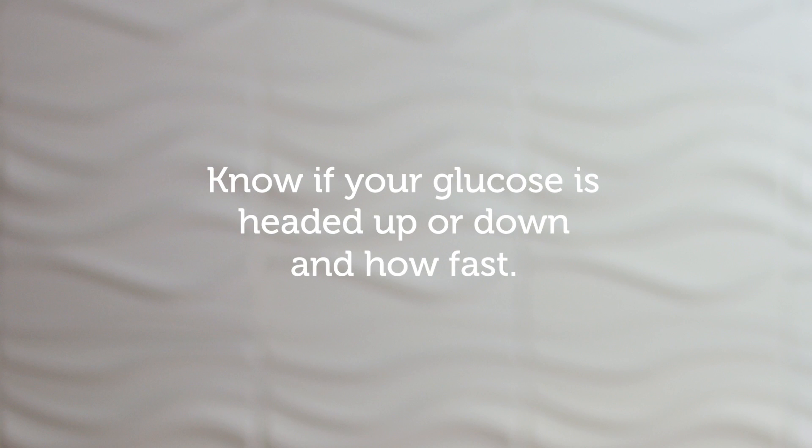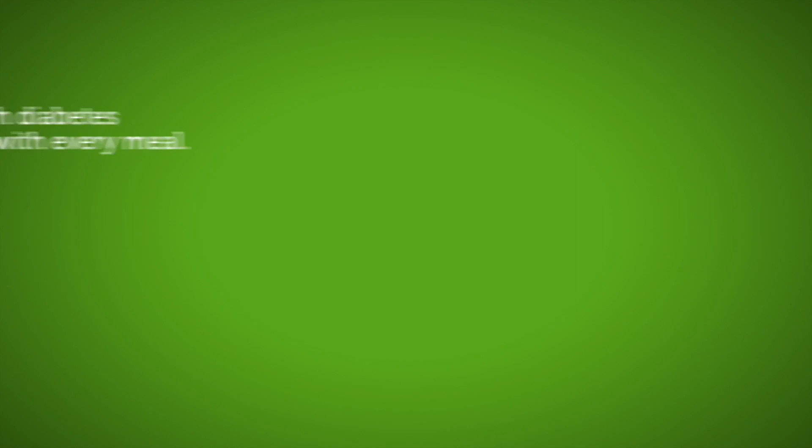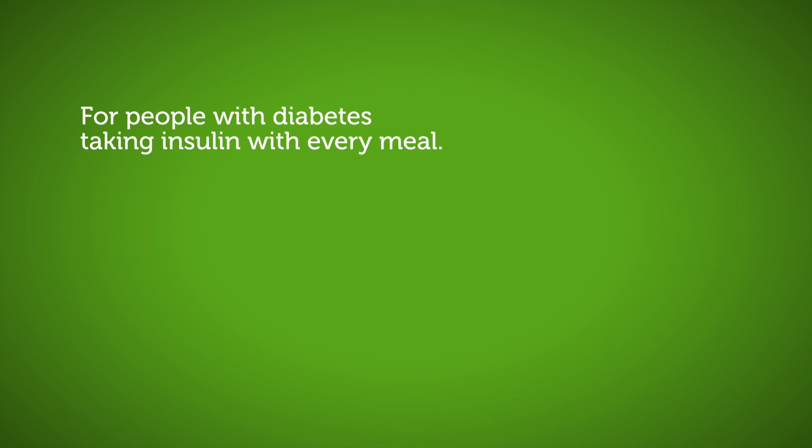So you always know your glucose number without pricking your finger, but more importantly, you know if your glucose is headed up or down, and how fast. Instead of a snapshot, you get a full story. The Dexcom G6 is great for anyone with type 1 or type 2 diabetes, ages 2 years and older.